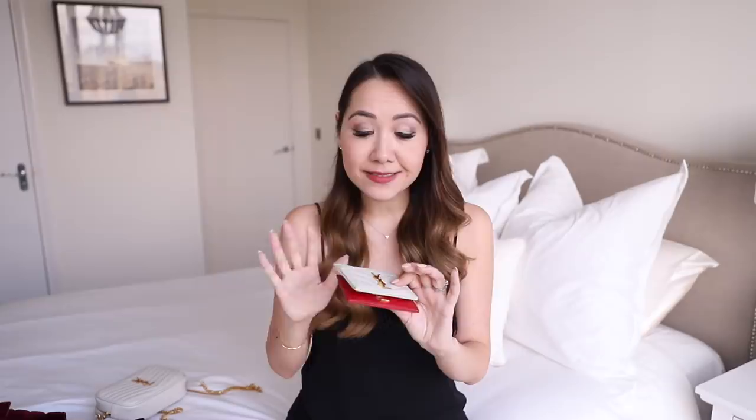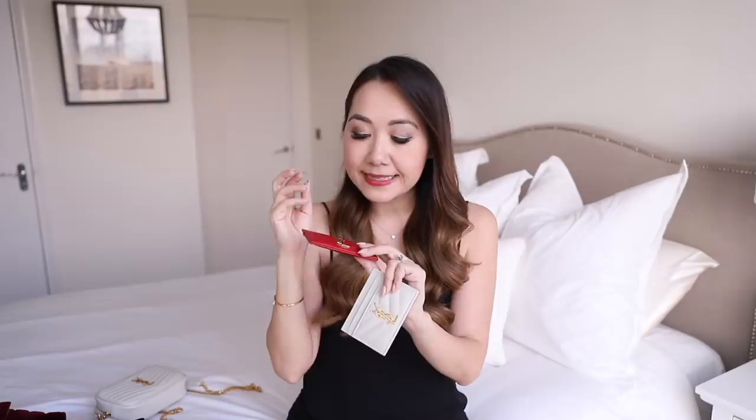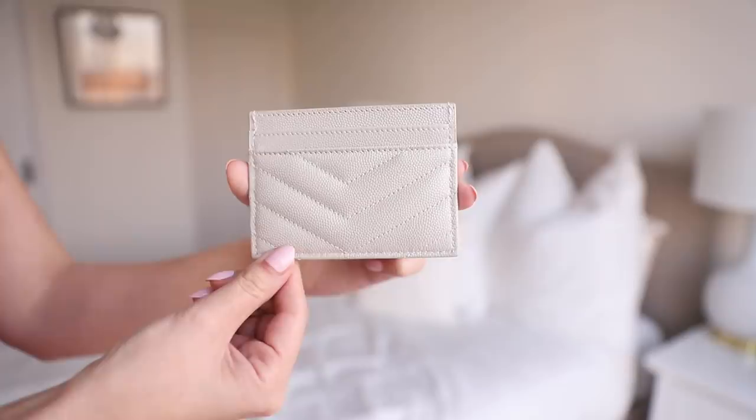Next up are my card holders — these are the only SLGs I own from Saint Laurent, but I obviously really like the style because I own two of them. I have one in red and one in white, both with gold hardware. These are so great — they fit a surprising amount for something so slim because there are so many pockets: two on the front, two on the back, and one in the middle. I love the pebbled grain leather as well — it's very easy to maintain and very durable.